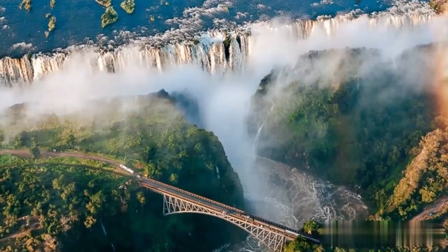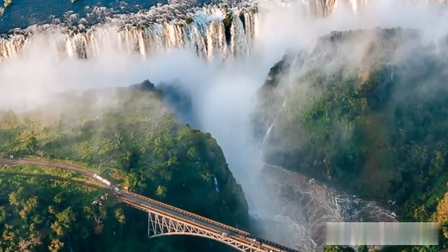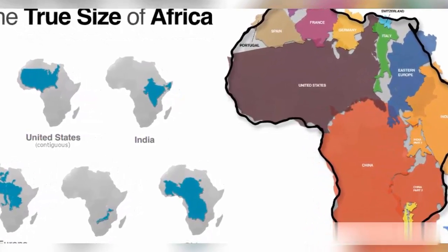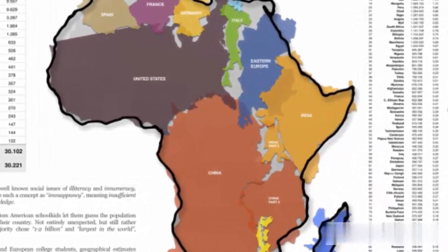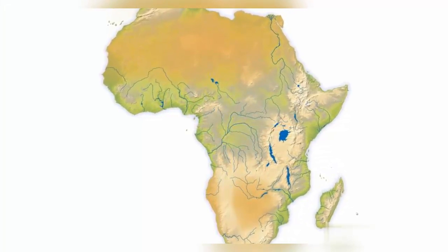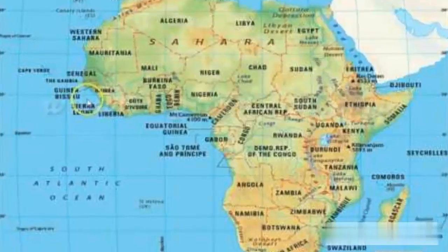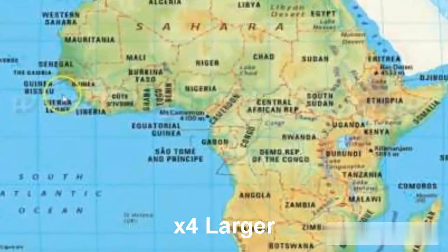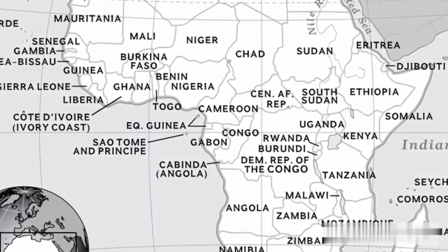With those main facts in mind, let's further understand the immensity of Africa by comparing it to a few notable areas. Africa is larger than the United States, including Alaska — in fact, it's almost three times the size. Africa is roughly 1.5 times bigger than the size of all of Canada. And Africa dwarfs the European continent, being nearly four times larger. These comparisons truly highlight the vastness of Africa and help us recognize its importance globally.